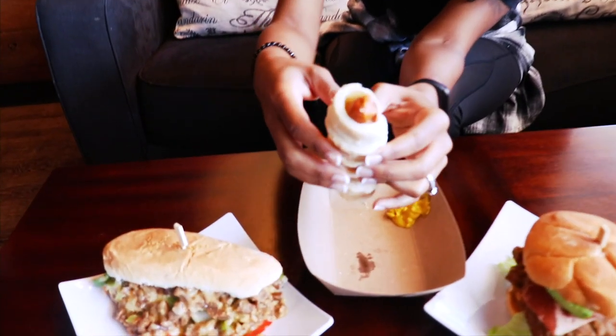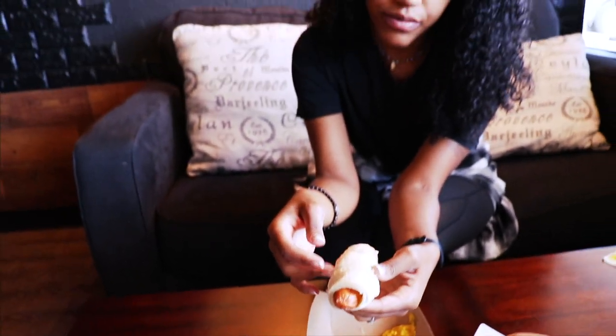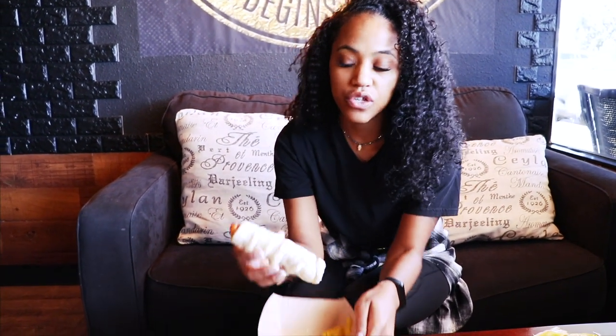We went ahead and also added to our order their sausage croissant, because it's still technically breakfast time. So I'm going to taste that one first — that's why I can say I had breakfast. It looks just like a vegan sausage in a homemade croissant dough. My mouth is watering. I put some mustard here, but I'm going to try it without mustard first.